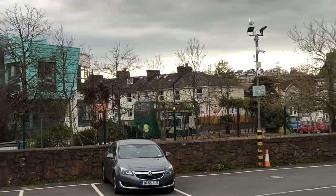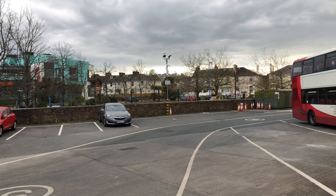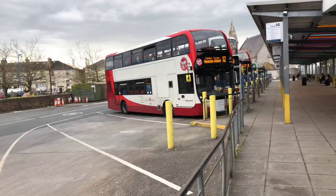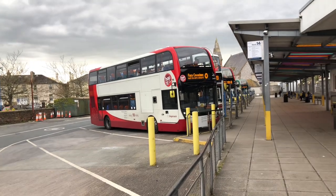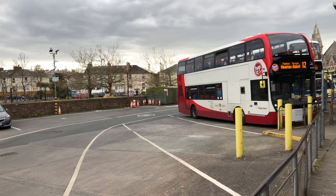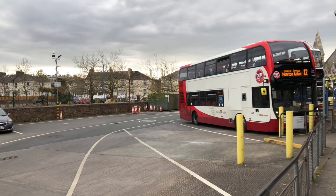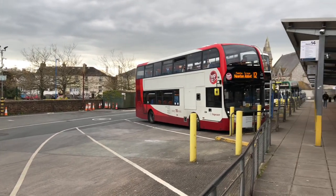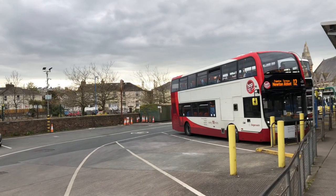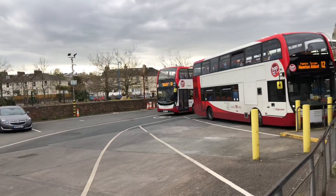Hope you're enjoying this bus video. There's a red double-decker going out now. There's an aerial view of Paignton's bus station — pretty decent, you know, like the one in Exeter. This one's going to Brixham.